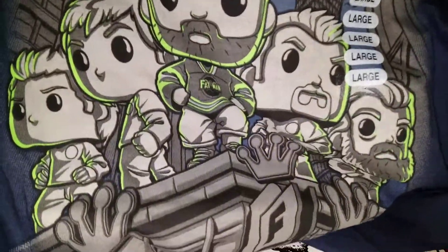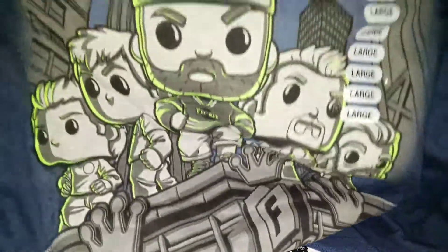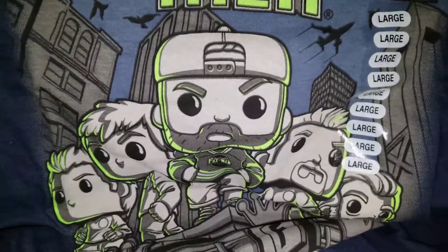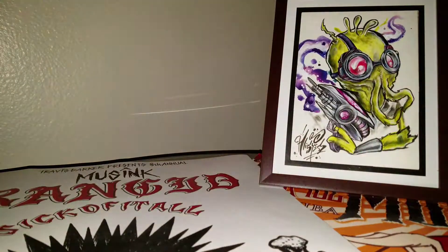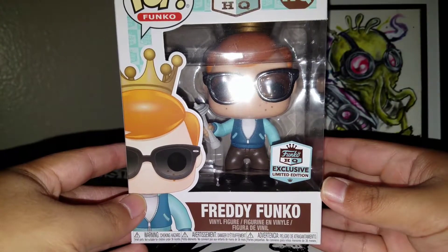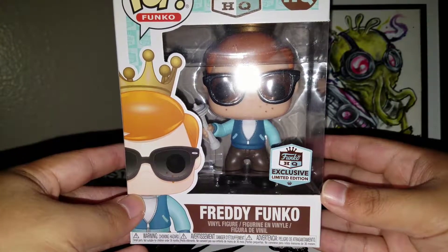The reason why I have this stuff was because I had a friend who went, and my birthday was August 18th. The Funko HQ grand opening was August 19th. So he decided to get me some stuff, and here's the pop that he got me, which is the Freddy Funko HQ exclusive.